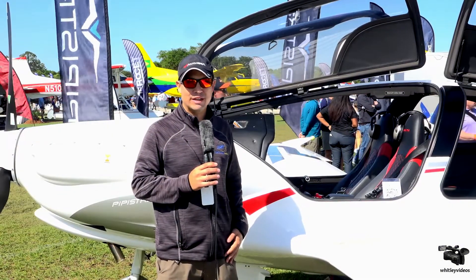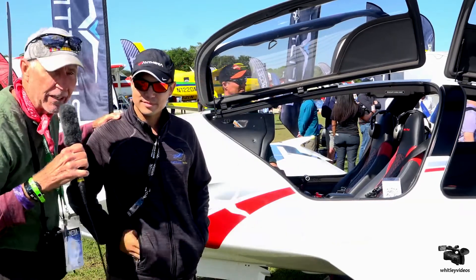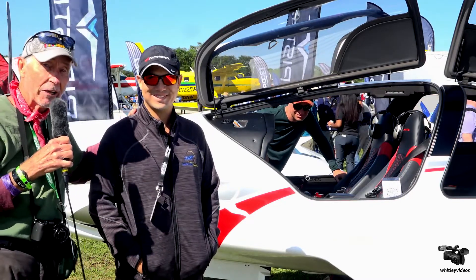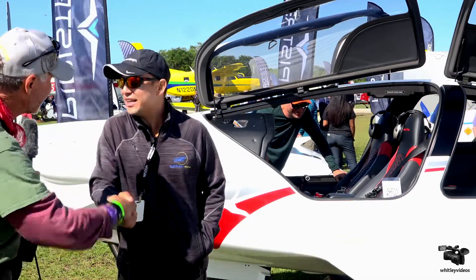Again, my name is Andy with Wright Rudder Aviation and Pipistrel Aircraft, and thanks for watching. Andy, thank you very much. That was a very thorough overview and I love this airplane. This ought to be my next airplane, but I have to learn to fly first. Andy, thank you so much. Thank you, it was a pleasure, I appreciate it.